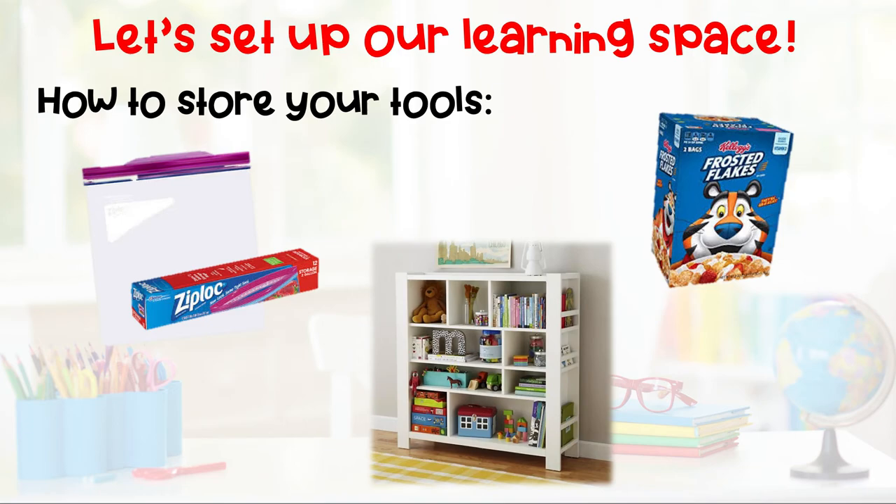Last but not least, we need to talk about how we're going to store all of these things. We had a lot of items to collect, so we don't want to just lay them all over the table. Here are a few ideas. First, you could use a gallon Ziploc bag — these are the pretty big baggies. You can store your books, pencils, and all of your materials in there, and then keep them somewhere special where you'll know where to find them.